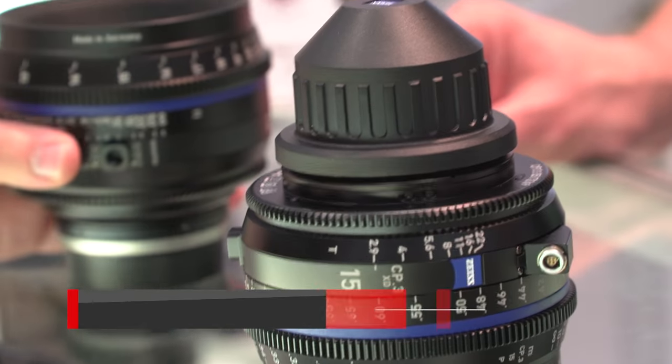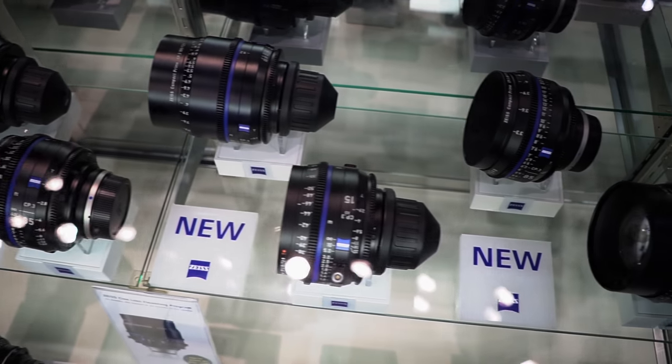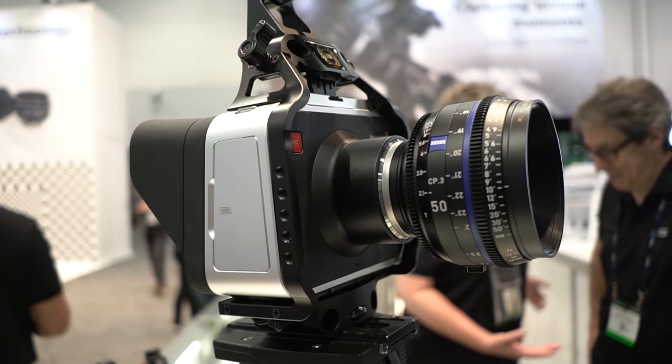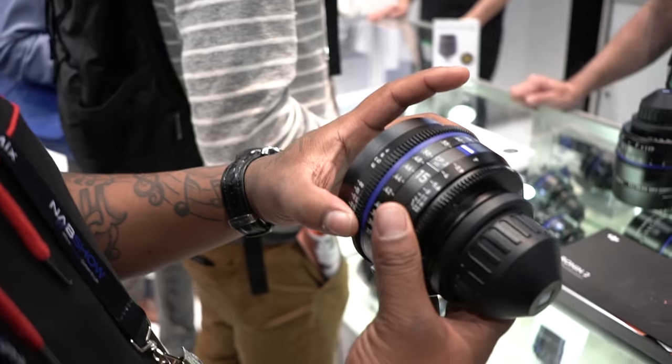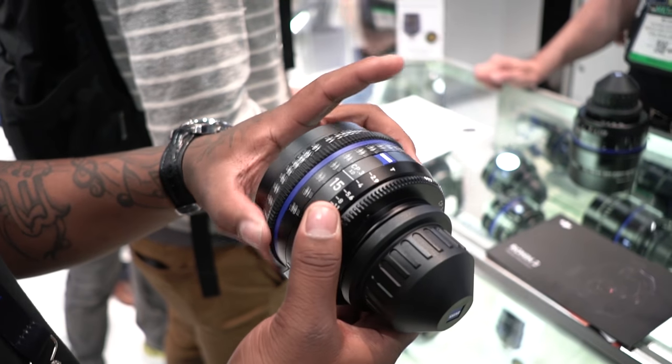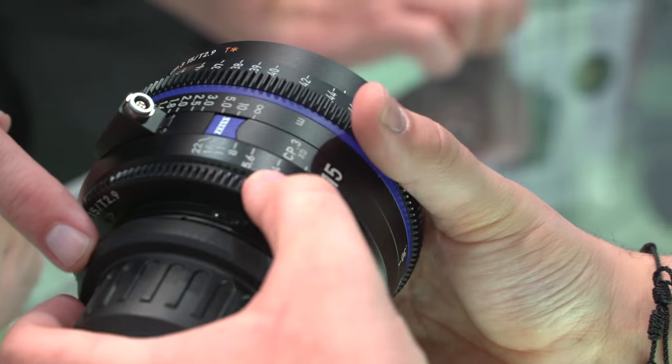Switching over to lenses, Zeiss announced the all-new CP3 cine primes. Unlike some other manufacturers, these aren't just still lenses dressed up in a cine housing — Zeiss rebuilt these lenses from the ground up, drawing inspiration from Master Primes with ultra-smooth focus rotation in mind.